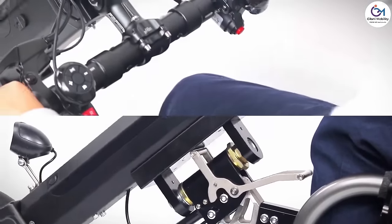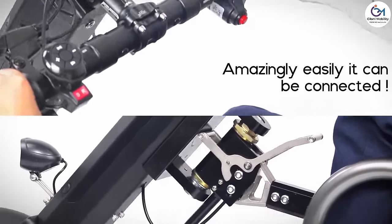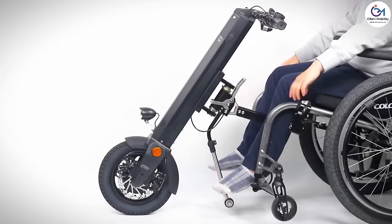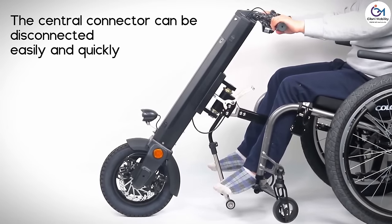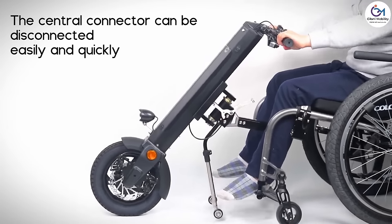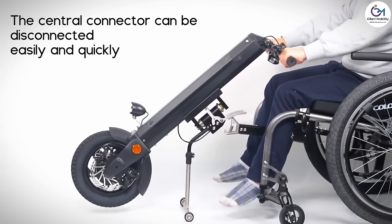The LCD display provides information on speed, battery status, total distance, direction, and steps. High-quality suspension and a disc brake offer a smooth ride and strong stopping power.